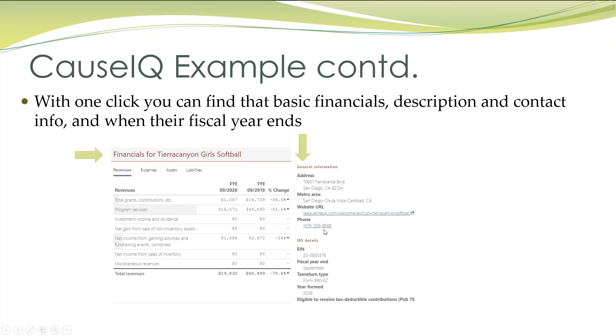It's going to tell you what their website is, their phone number. It's going to tell you when the fiscal year ends, so you can kind of have a clue about when they're going to be putting insurance in place. It's a lot of great information all at your fingertips.